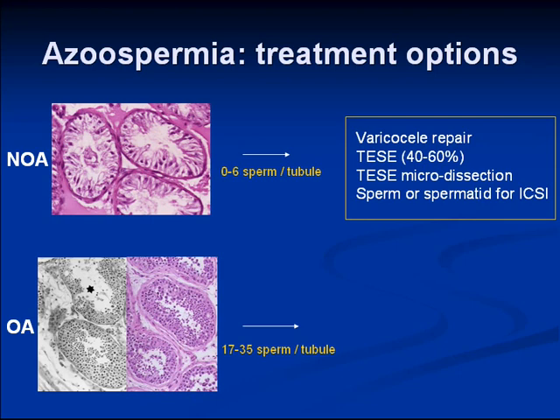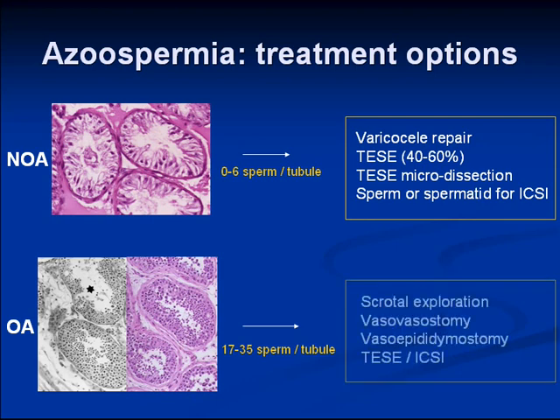In obstructive azoospermia, there can be many sperm per tubule since spermatogenesis is normal. These patients go on to scrotal exploration and a reconstructive procedure. At the time of scrotal exploration, sperm can be isolated and frozen for possible ICSI.